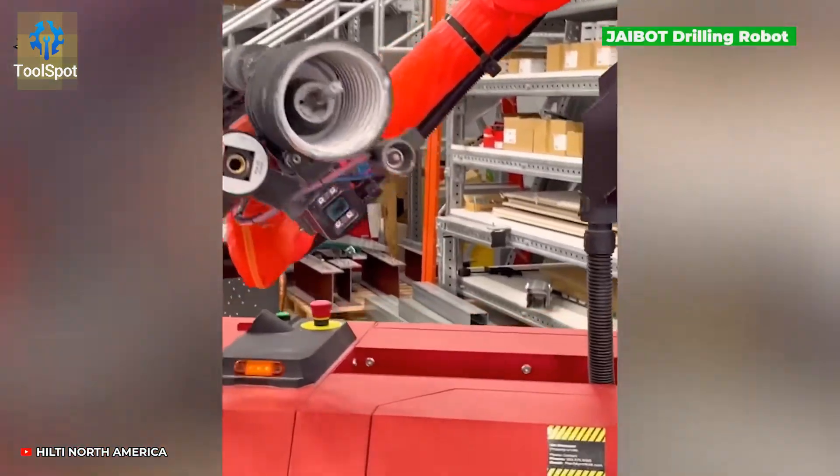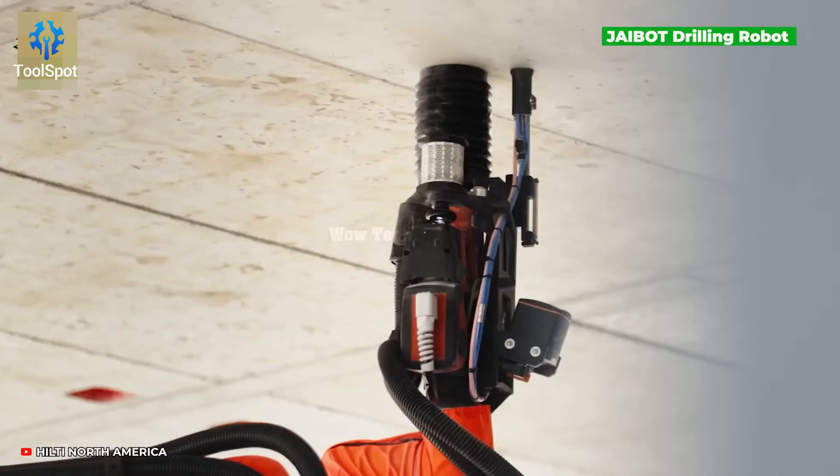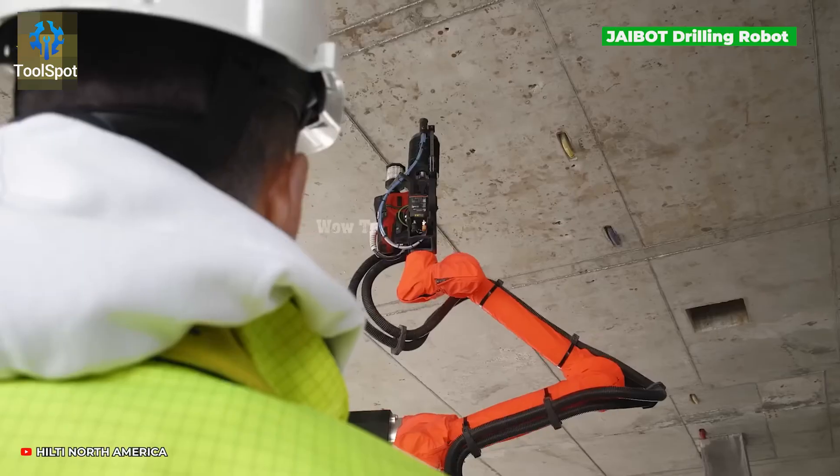Meet the semi-autonomous drilling robot that does all the overhead marking and drilling. Less strain, more gain.